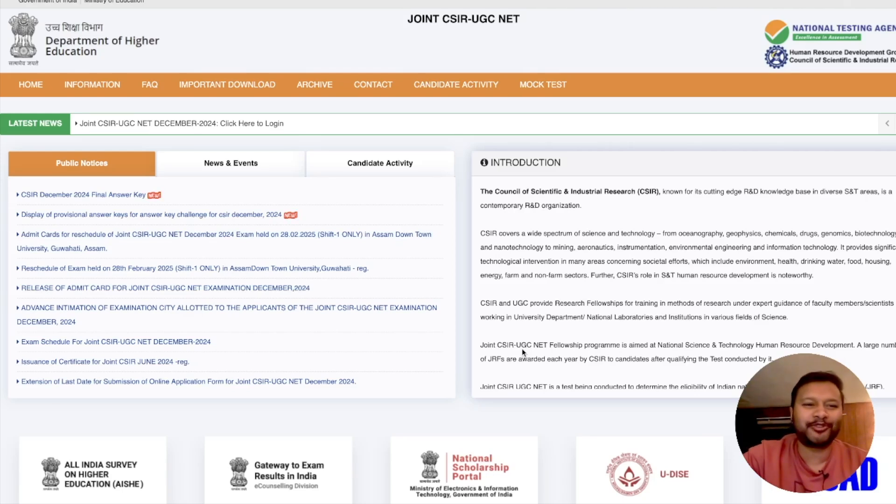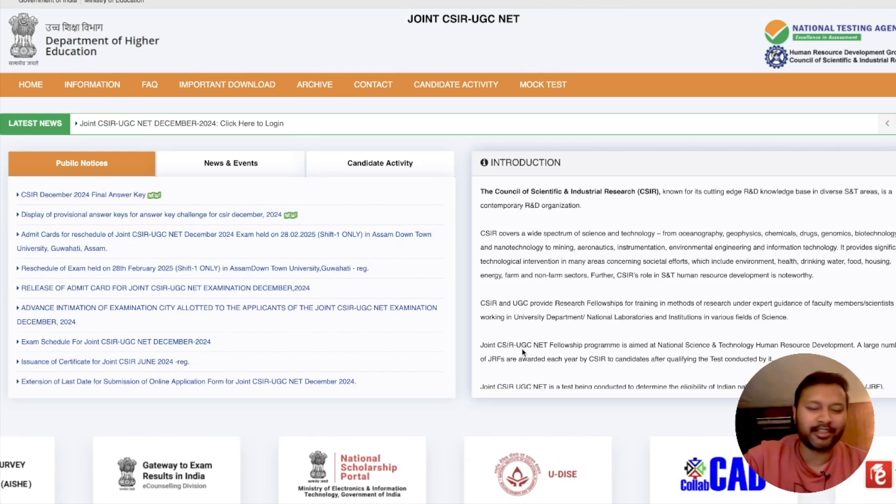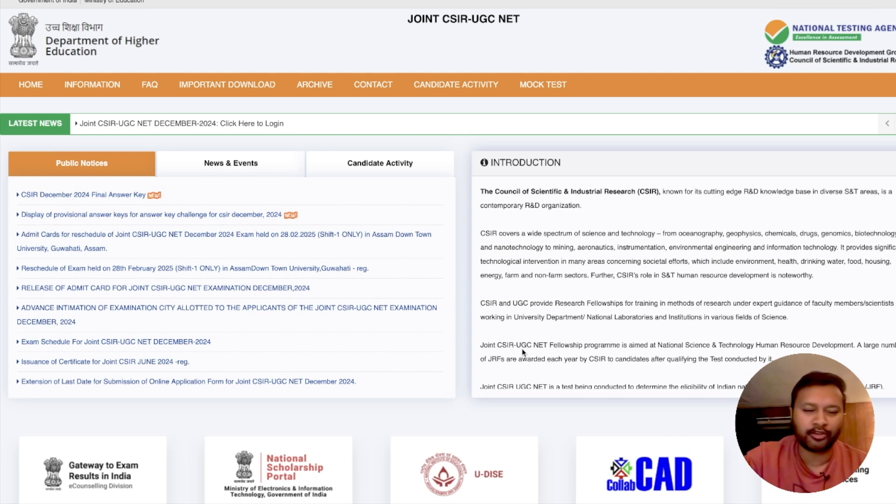Hello everyone and welcome to the channel. I just uploaded my video about a rant on CSIR, and when I saw the website, CSIR has released the final answer key — thankfully something is happening.